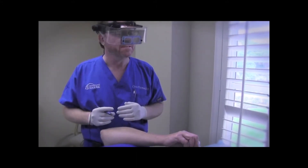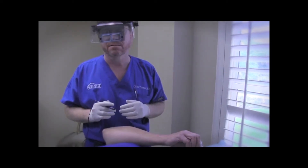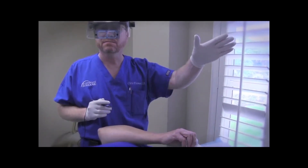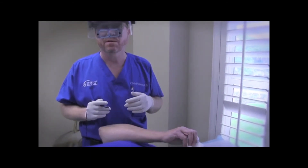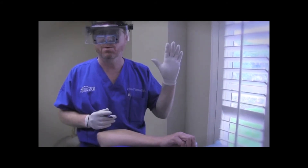This device eliminates those in seconds. I appreciate everybody's attention. Check us out at vein911.com, Facebook, Twitter, YouTube, and of course you can call us at 855-VEIN911.